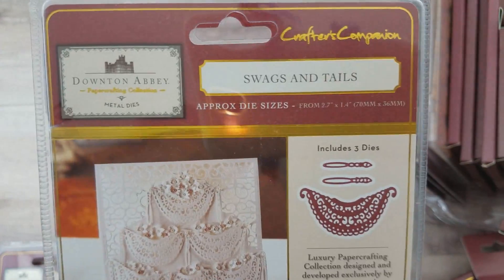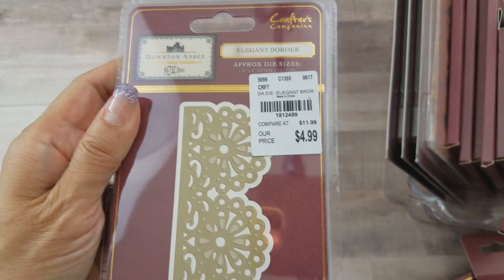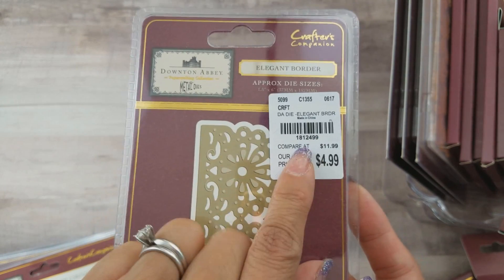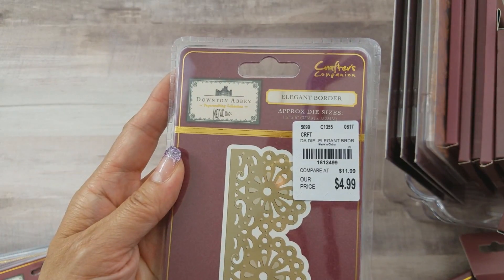Now these are the bigger dies, which range from $4.99 to $12.99. The swags and tails — I didn't find mine at Tuesday Morning so I don't have a SKU number for that one. I did find the elegant border today and was super excited about that! SKU number is 181-2499.